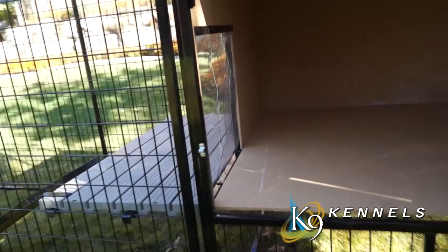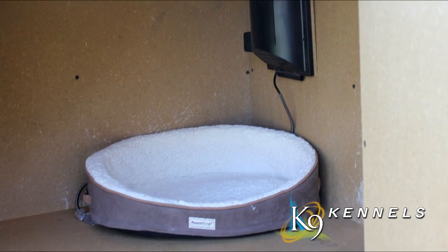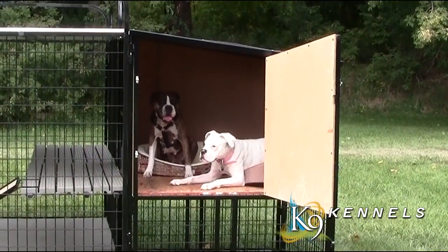You'll notice the door to the doghouse is offset. And if there is a draft or a breeze coming in, this gives your dog more room to cuddle up in the corner. Also, there's a large personnel door here on the side — this gives you access to get in and clean the area.